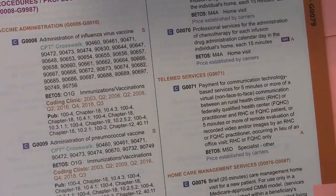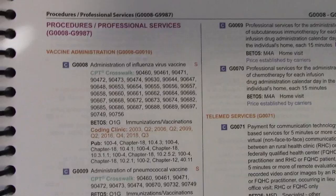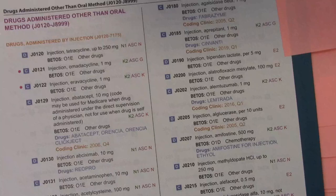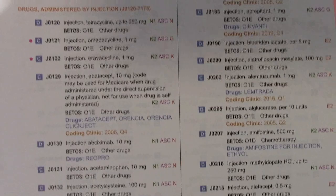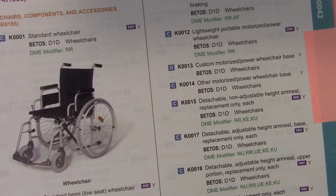Then we go on into G codes — those are procedures and professional services. We tend to code Medicare and Medicaid patients with these G codes. J codes are your drugs administered other than oral method, so those are your drugs, your medications.